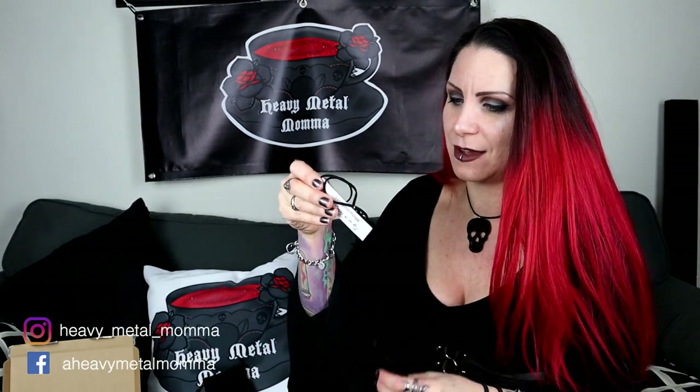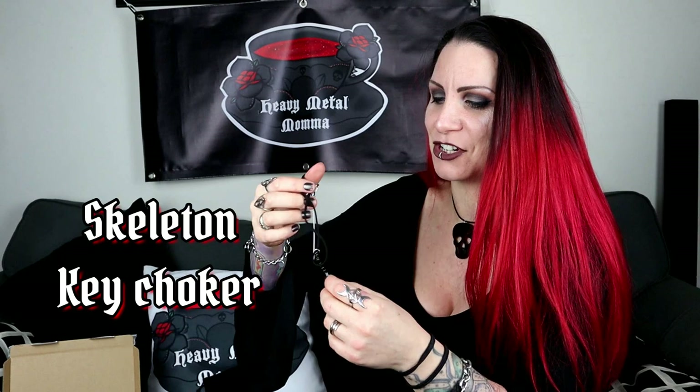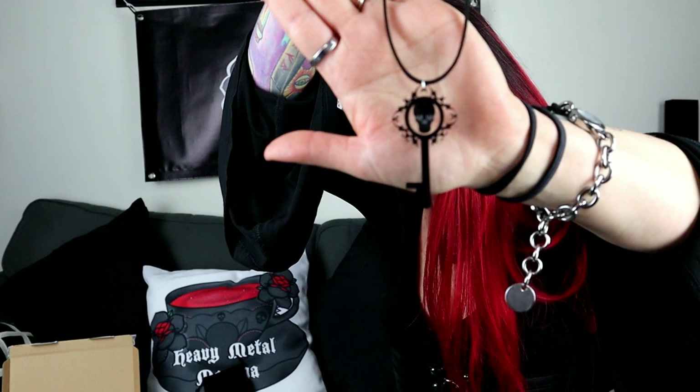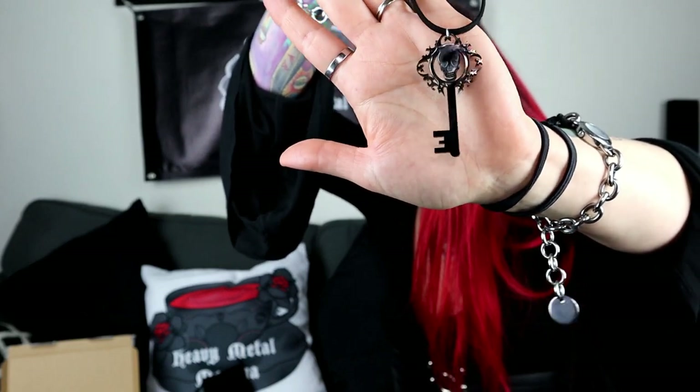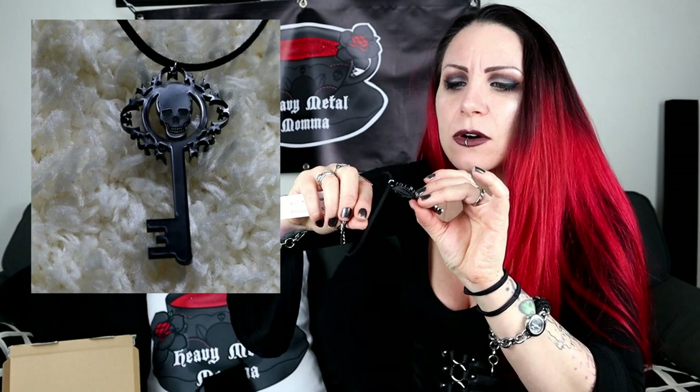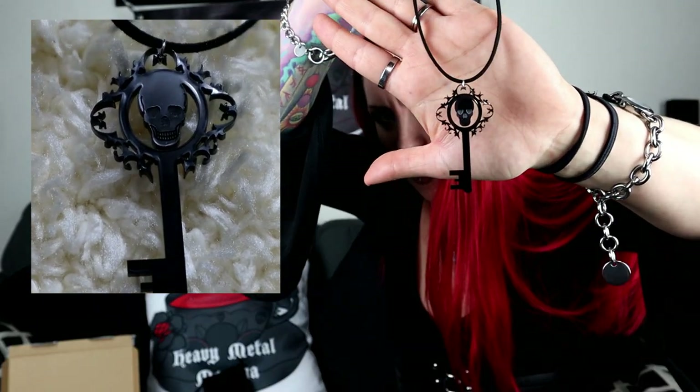So this is the thing for the giveaway — this is the skeleton key choker. Look at the detail on this. I won't put this one on because it's not for me, it's for somebody else. It's so beautiful. Look at all that really intricate detail — you've got a skull in the middle, all that filigree around the outside, and it kind of looks like an eye as well, and then the key detail. The skull's got eyes that have been etched out, a nose and teeth. I am a bit jealous of whoever wins the giveaway!